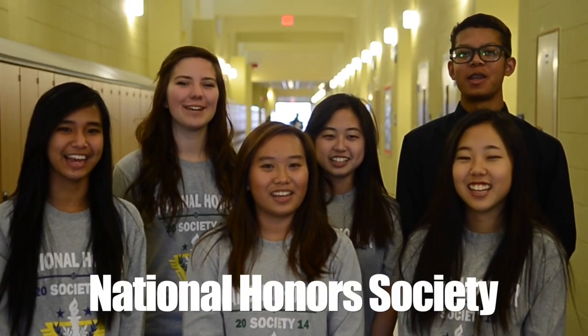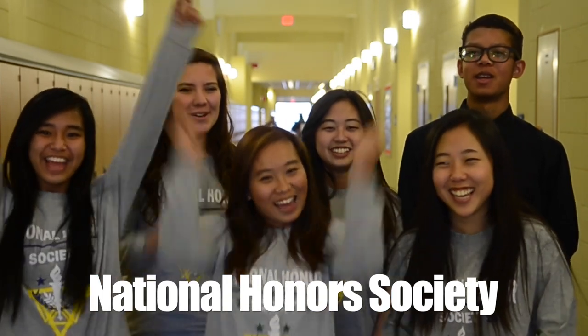We are Humphreys High School's National Honor Society, and you're watching YCTV!